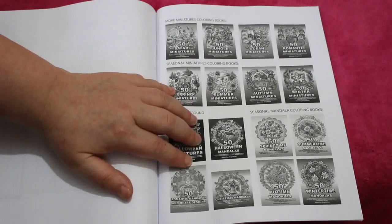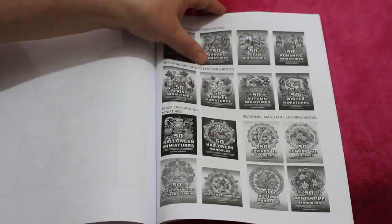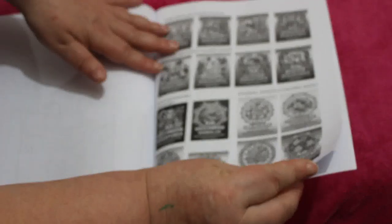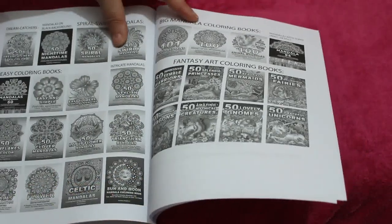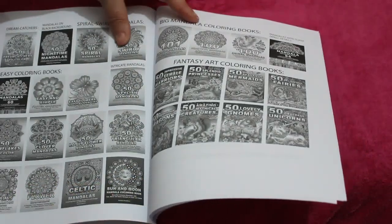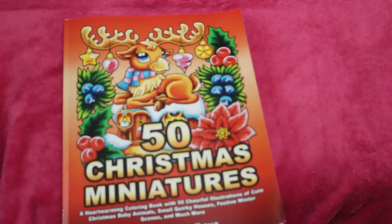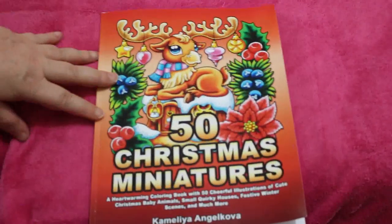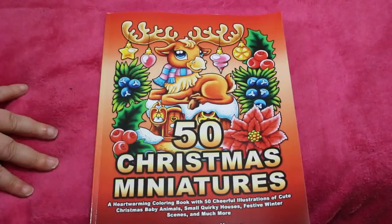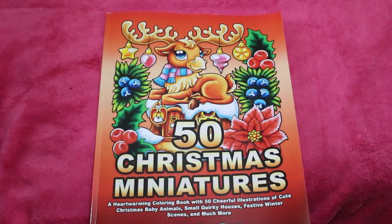I love the fact that she puts pictures of her miniature colouring books - seasonal miniatures, background miniatures - and then she's got pictures of some of her colouring books. Look at them all. I do have some of them, not all of them, but some of them. And I love every single book I've got of hers. So that one is 50 Christmas Miniatures - it did come out a couple of years ago. But thank you Molly again for getting me a copy of this for Christmas. I am going to colour in it before Christmas. So thank you very, very much. And everybody else, I'll see you in the next one.